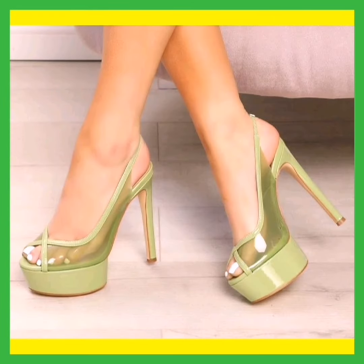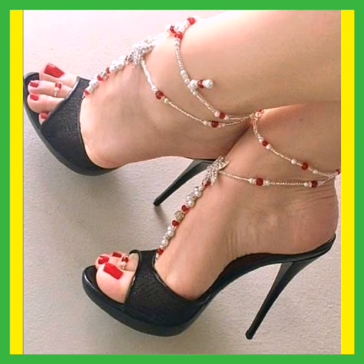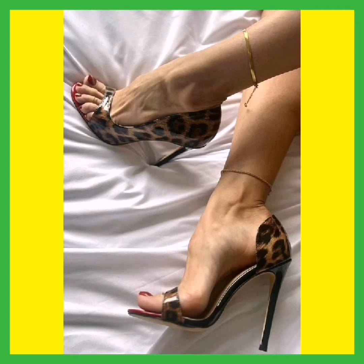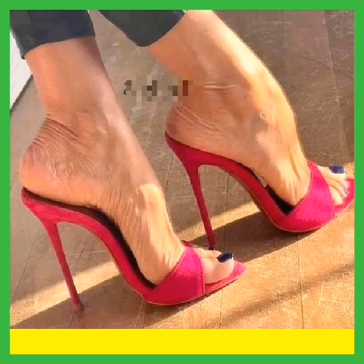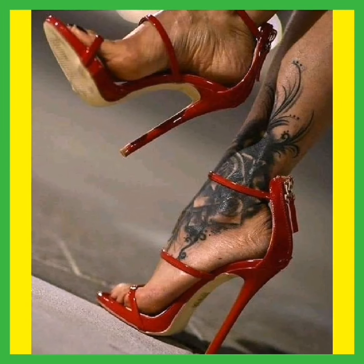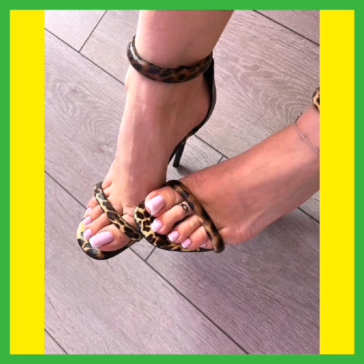You can wear high heels for every type of outfit, like jeans and skirts. High heels come in various types like pumps, short-length heels, block heels, and pencil high heels. This pink color pencil high heel looks so beautiful and amazing, as does this red color pencil heel.